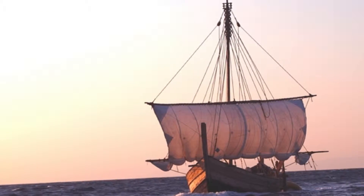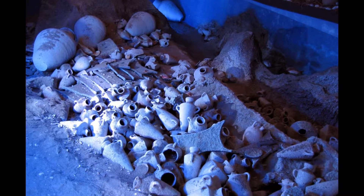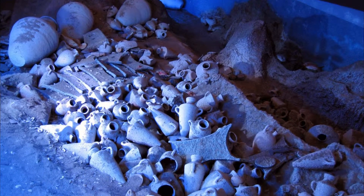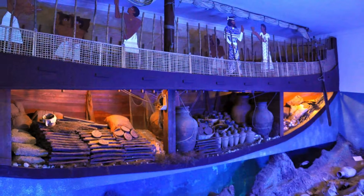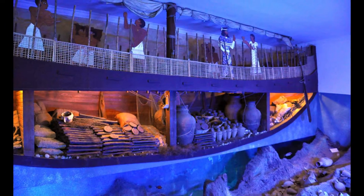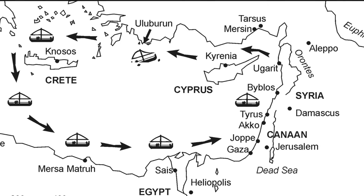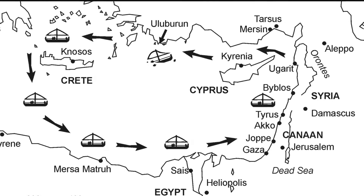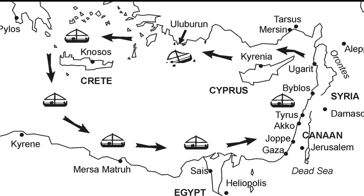The most famous example of this is the 14th century BC Uluburun shipwreck, found off the southwestern coast of Turkey in 1982. Among numerous high-value items like golden and amber jewelry, ebony and expensive ceramics, the ship's cargo hold contained over 10 tons of copper and a ton of tin in the form of ingots. Though the exact source of the copper is still debated, it is assumed that the traders were transporting metal from Cyprus westwards, possibly to Crete or the Aegean Islands.